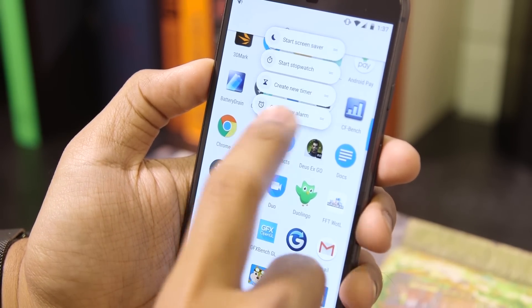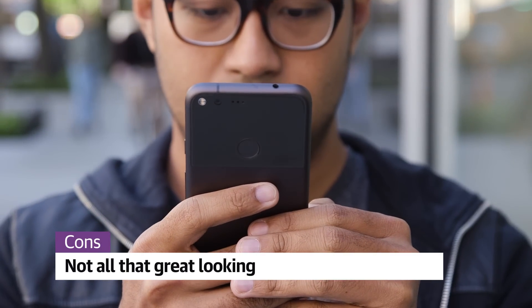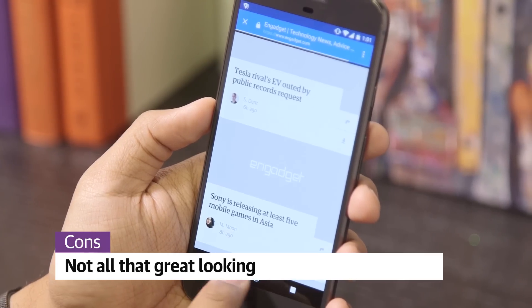The usual caveats still apply, though. It's expensive, weak against water submersion, and not all that great-looking. Google building its own phone is a bold move, so a bold look would have been nice, too.